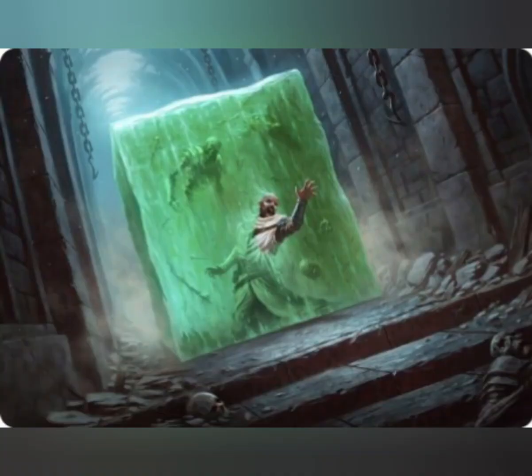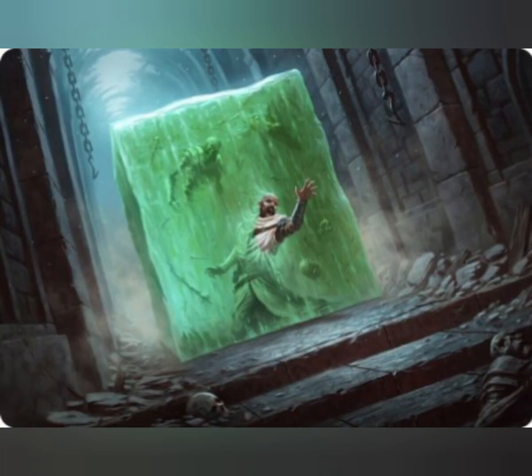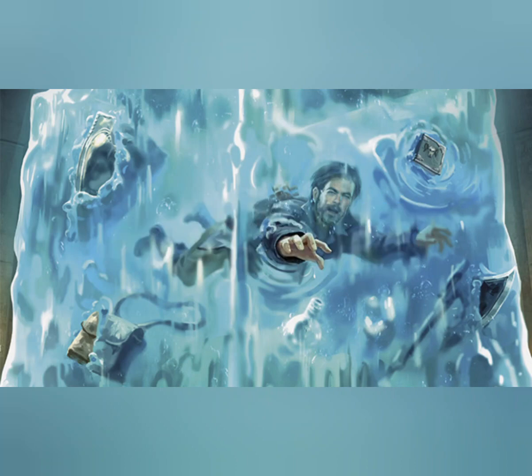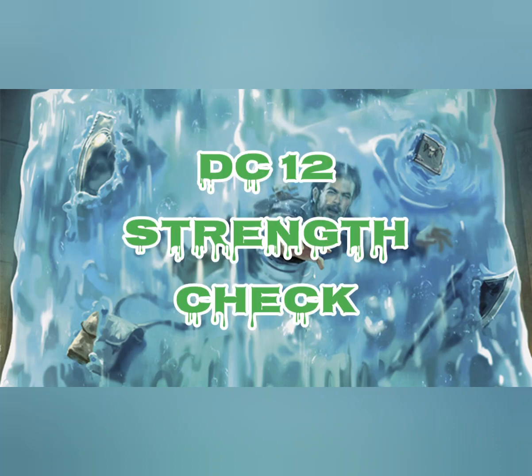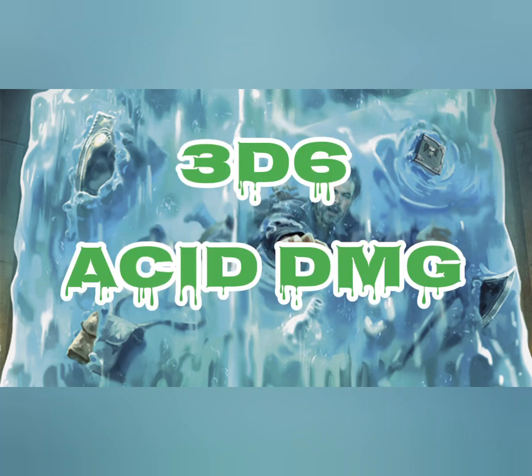The cube takes up its entire space. Other creatures can enter the space, but a creature that does so is subjected to the cube's engulf and has disadvantage on the saving throw. Creatures inside the cube can be seen but have total cover. A creature within 5 feet of the cube can take an action to pull a creature or object out of the cube, requiring a successful DC-12 strength check, and the creature making the attempt takes 3d6 acid damage.